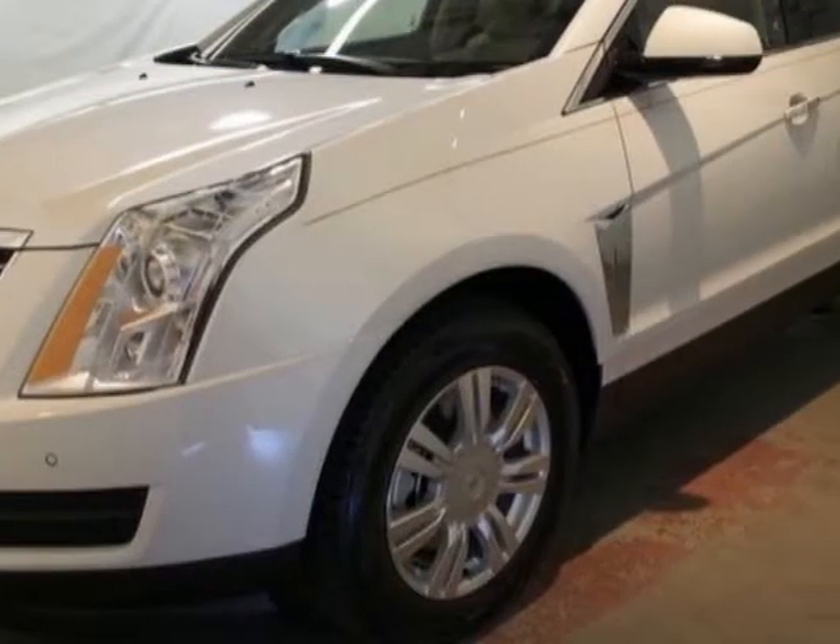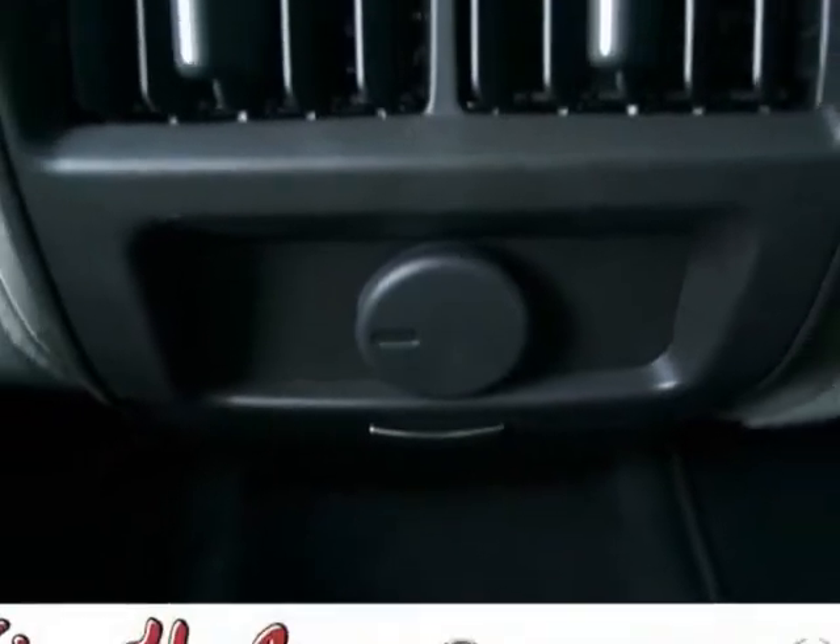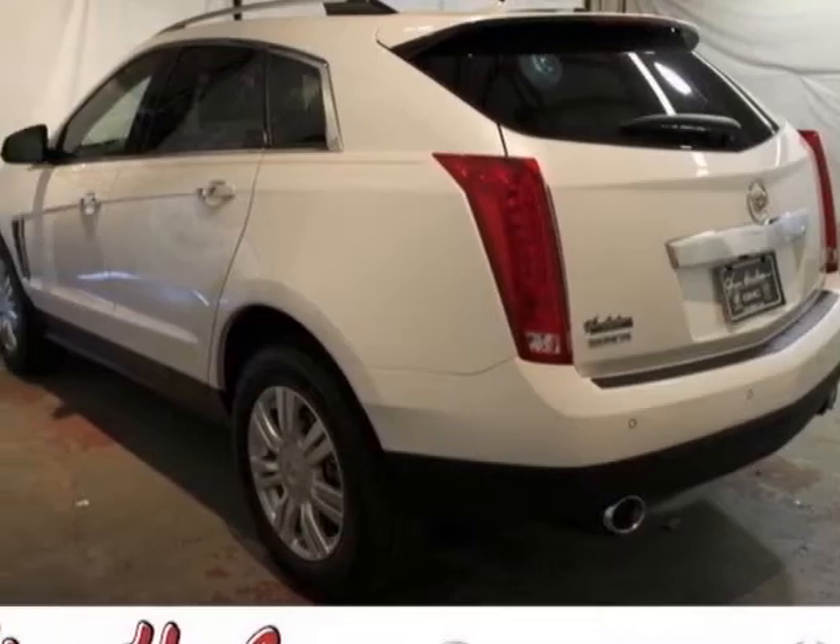Another great feature is that this vehicle uses flex fuel. Additional options for this vehicle include the base preferred equipment group, light titanium with ebony accents, and leatherette seating surfaces.